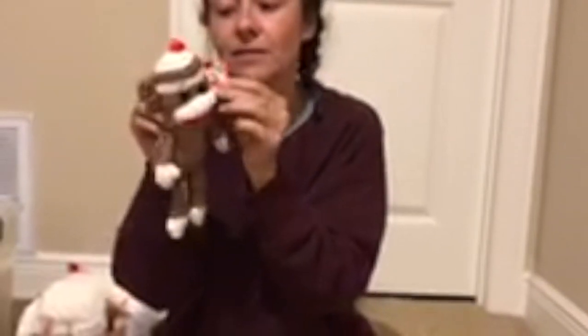Socks the Sock Monkey, February 8th of 2010. So this one's more recent, only eight years ago.